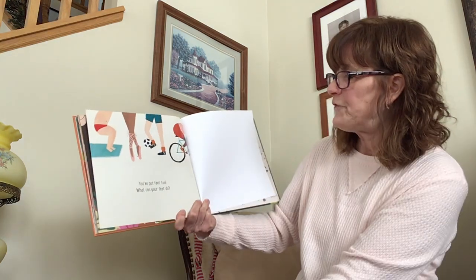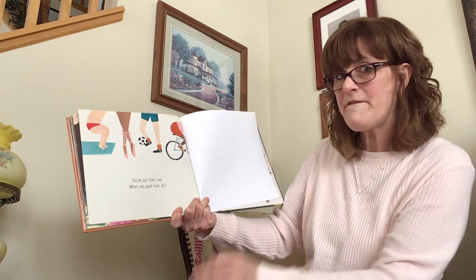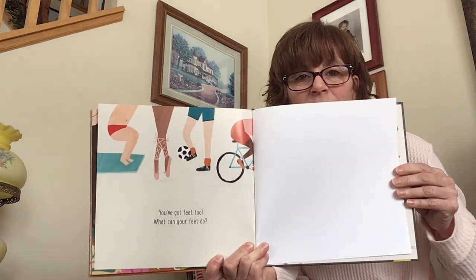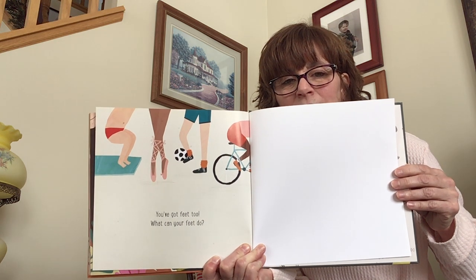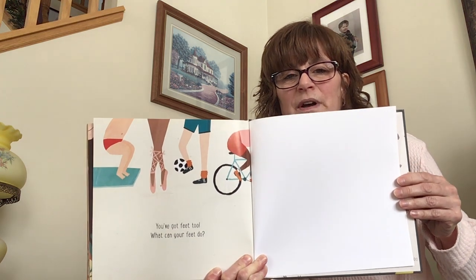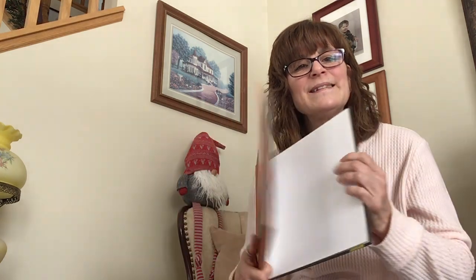You've got feet too. What can your feet do? Your feet do so many things — they are so impressive. That was a good, fun book. I learned so many new things reading this book too, and I hope you do too.